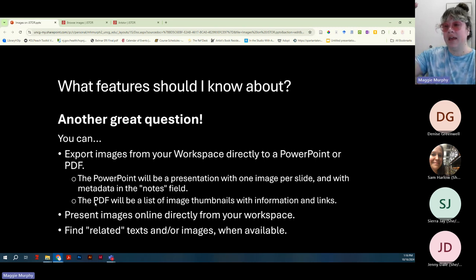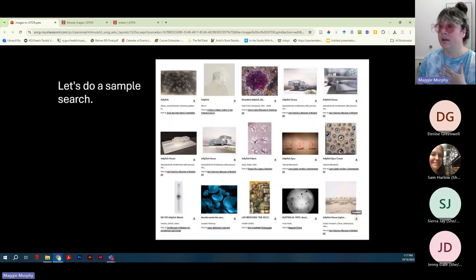You can also export images from your workspace directly to a PowerPoint or PDF. The PowerPoint will have one image per slide, and the metadata or cataloging description will appear in the notes field. If you export as a PDF, it will be a list of images with brief item details and links back to the items. They have also created a Presentation Mode so you can present images with a similar viewer straight from your workspace. From within particular items, if things are tagged as related, it will show you related texts or images.